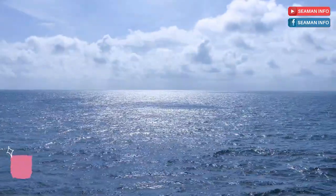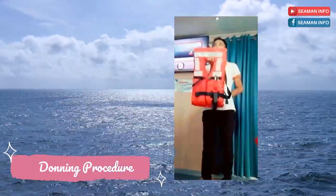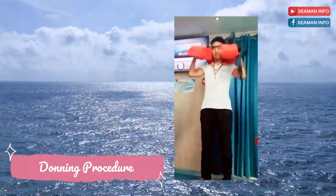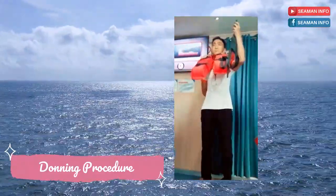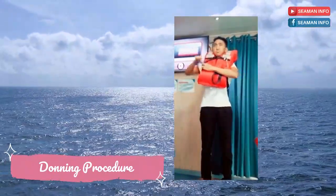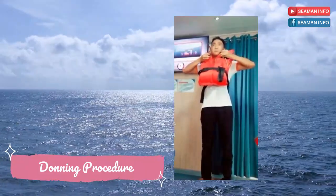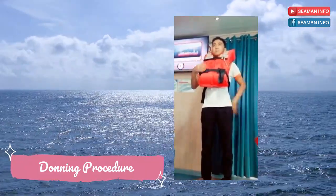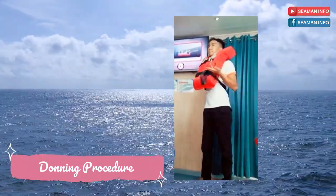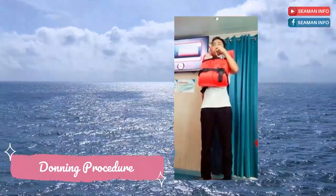Here is the procedure for donning a life jacket. When the situation calls for its use, slip it over your head, pass the straps around your waist, and adjust at the front. For additional security, tie the collar straps as well. A whistle and a small light are attached on the left side of your life jacket.